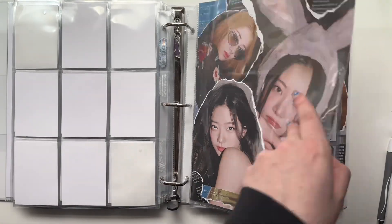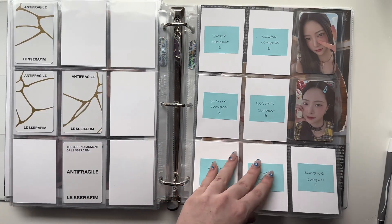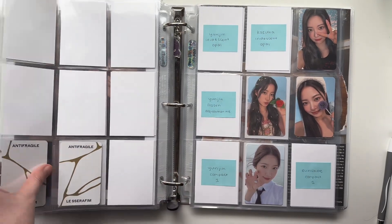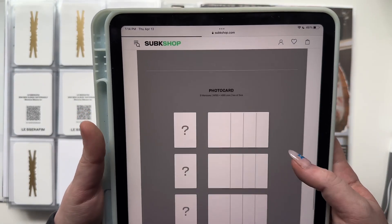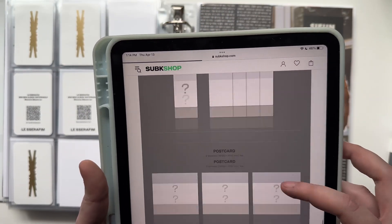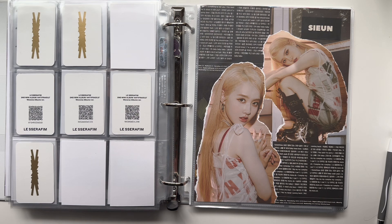Le Sserafim hasn't had their comeback yet. I think their album details are basically the same as Anti-Fragile except there's one less compact card, which actually works out perfectly — I can put all three photobook cards on the same page, all three compact cards on the same page, and all three weavers cards on the same page. There are three versions with three cards per member, the same as Anti-Fragile, plus some postcards. I'm planning to do an unboxing on my channel when the album comes out.